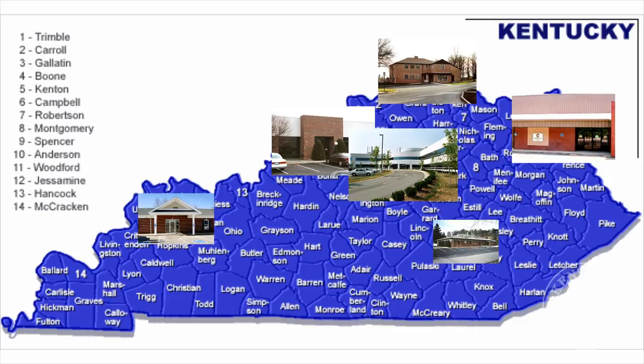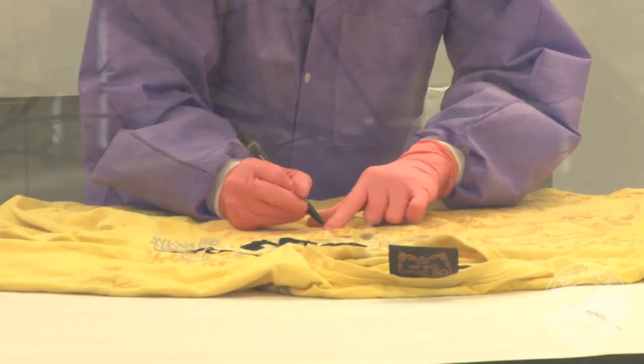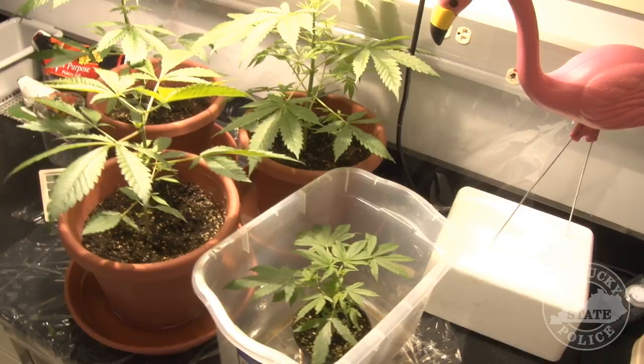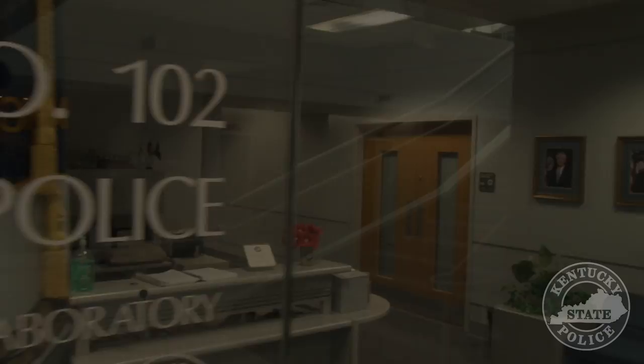The laboratory both clears potential suspects as well as links suspects to the crime. Forensic scientists must concern themselves with science itself, not the crime. To be useful in a court of law, their testimony must be objective, reliable, and based only on scientific fact. If the facts show that no clear conclusion can be drawn, they must state this as their finding. Forensic scientists are not on the side of the law — they are on the side of scientific truth and fact, and must stand behind whatever outcome their findings show.